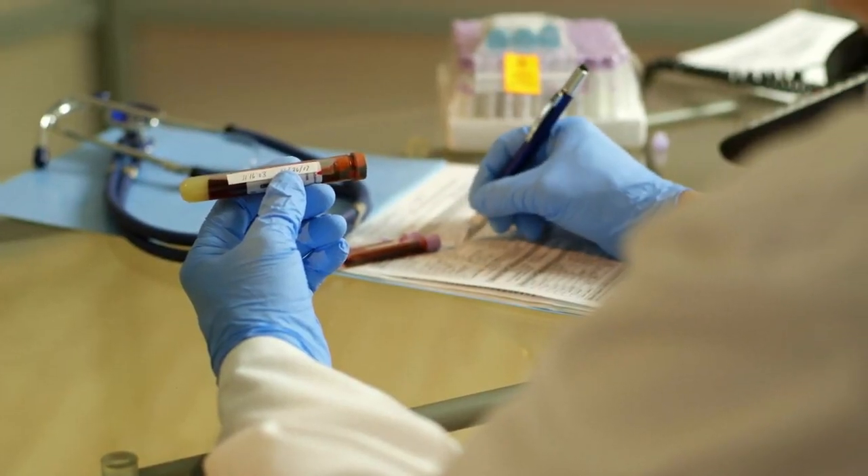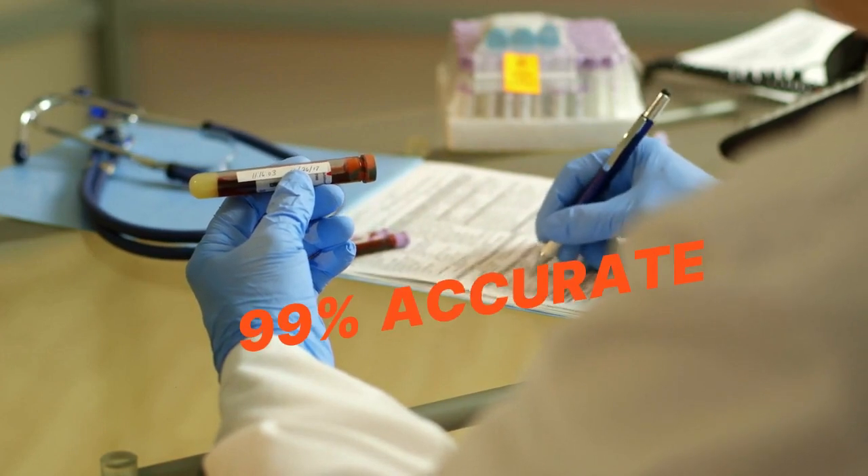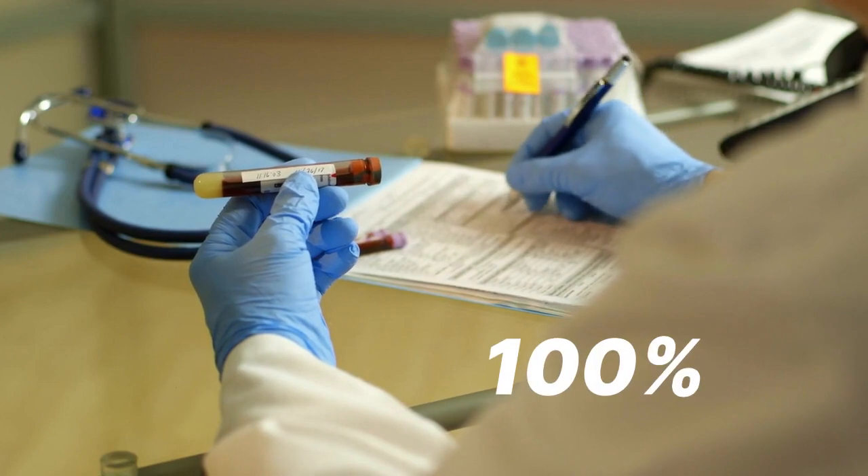Fact 8: Most HIV tests, apart from rapid tests, done before 12 weeks are 99% accurate, so always do a second test after 12 weeks to be around 100% sure of your results.